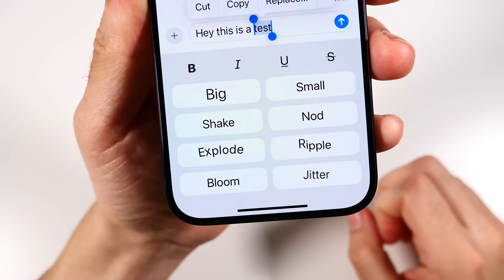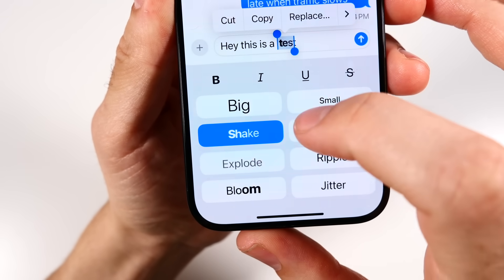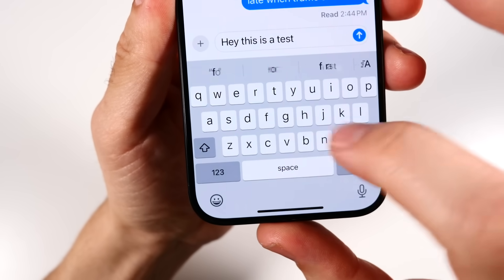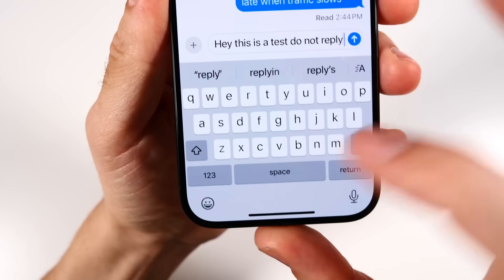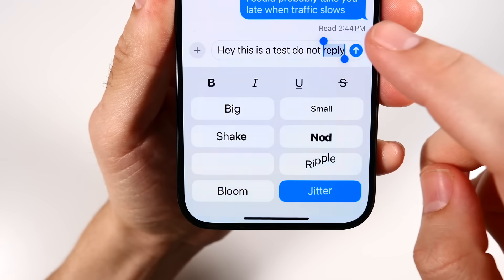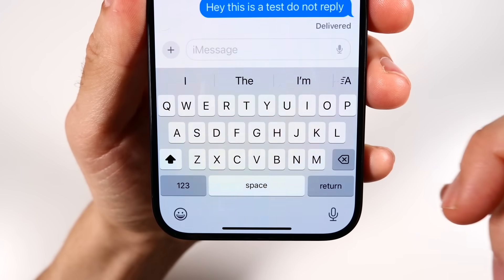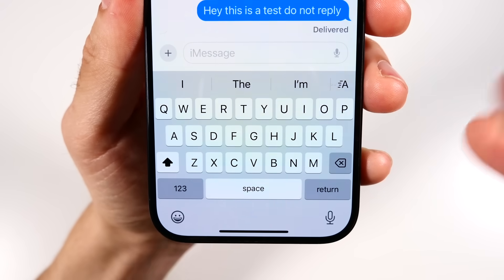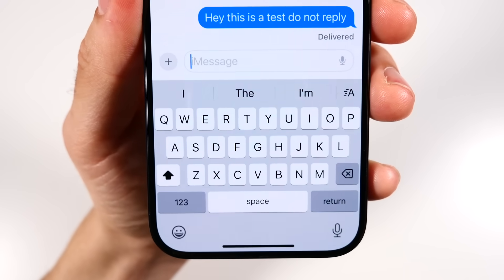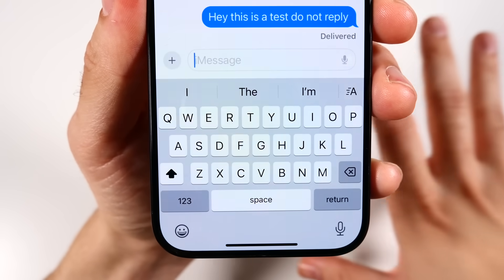There are also new text effects in iMessage — you can format your text with different effects, which is pretty cool and useful for emphasizing something within your messages. You can see how the text jiggles and animates. And finally, you can schedule messages to send later — you can set them to be sent off at a later date.